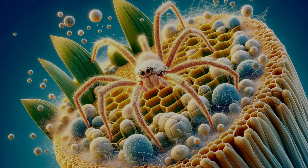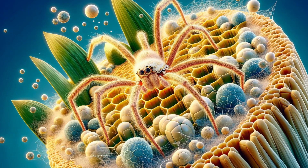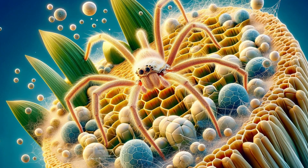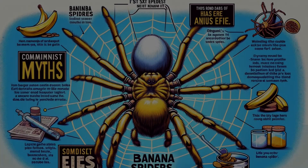Our journey through the world of banana spiders reveals a story of beauty, intricacy, and survival. These spiders are not just fascinating arachnids — they are vital players in the tapestry of life. As we bid farewell, let's remember the golden threads that connect us to the smallest wonders of nature.